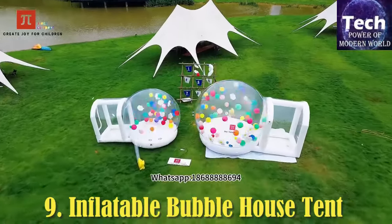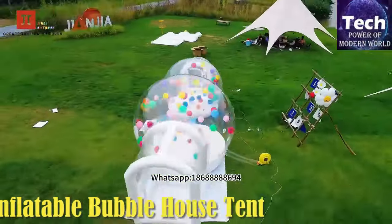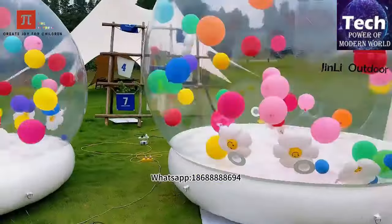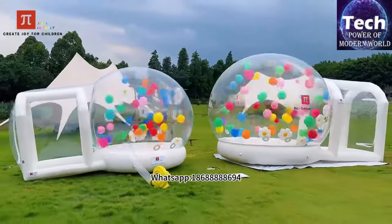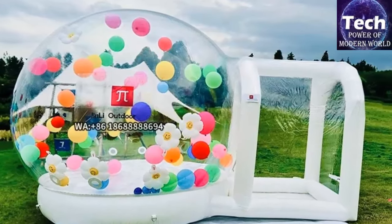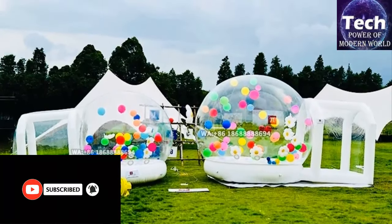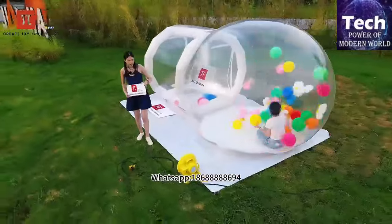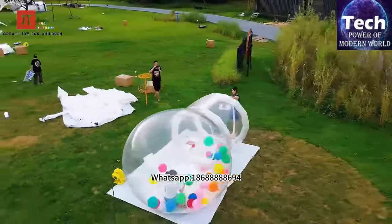Inflatable Bubble House Tent. The Inflatable Bubble House PVC Tent is a captivating and practical outdoor solution, perfect for various events and activities. This tent includes everything needed for a seamless setup: a blower, protective carpet, PVC repair glue, air pump, colorful balloons, and the bonus of free shipping. Its transparent PVC construction offers a unique and immersive experience, allowing users to enjoy panoramic views while being protected from the elements. Setting up the tent is straightforward with the included air pump and blower, inflating it quickly and efficiently. The protective carpet adds comfort and insulation, making it suitable for extended use. In case of any damage, the PVC repair glue ensures quick and easy fixes, prolonging the tent's lifespan.